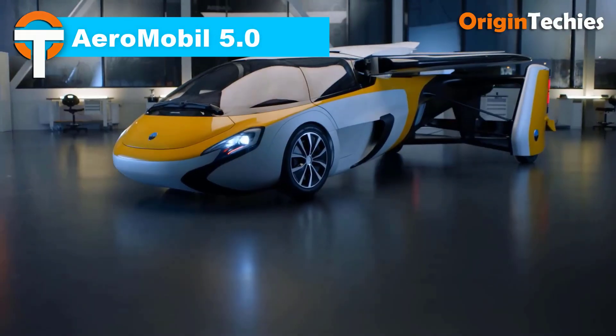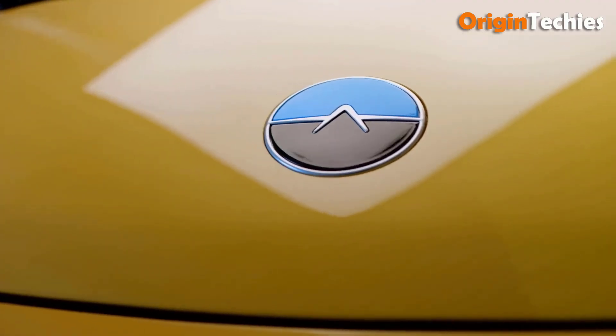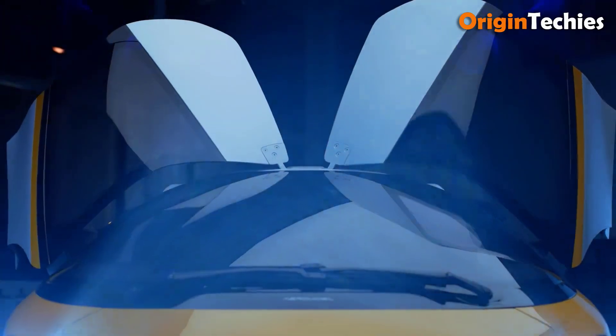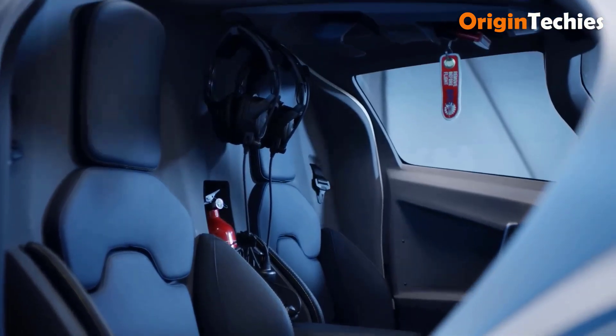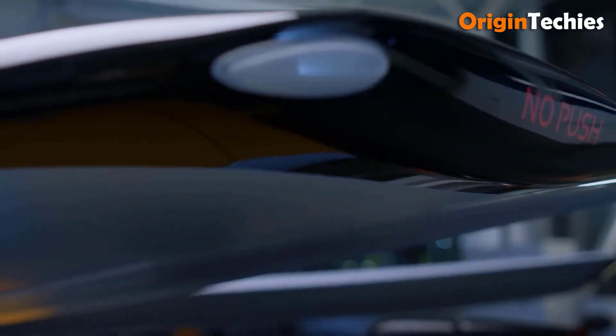The AeroMobile 5.0 is an advanced concept flying car designed for door-to-door travel, targeting wealthy supercar buyers and flight enthusiasts. Building on the 3.0 and 4.0 models, it features two electrically driven propellers on its wingtips for vertical takeoff and cruise mode thrust, powered by a Rotax 912 four-cylinder piston aircraft engine with 75 kilowatts and 100 horsepower, plus a battery package.